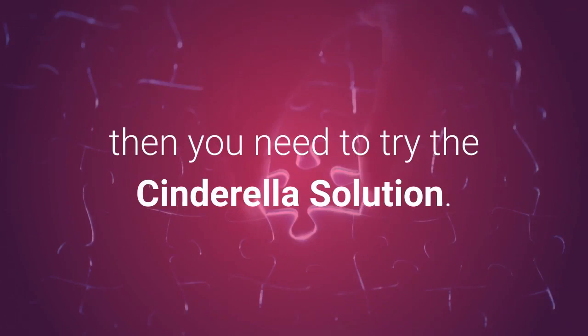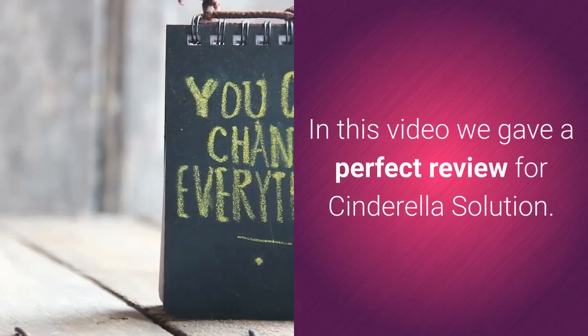If you're looking for a weight loss program designed exclusively for women, then you need to try the Cinderella Solution. In this video we give a complete review of the Cinderella Solution.